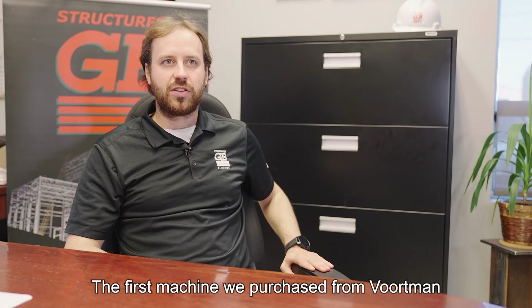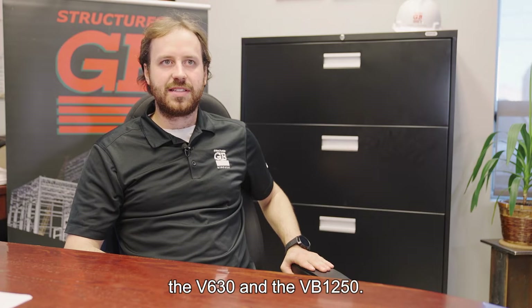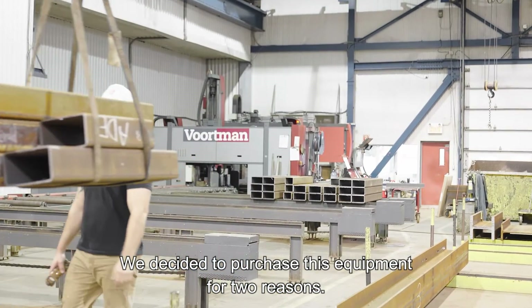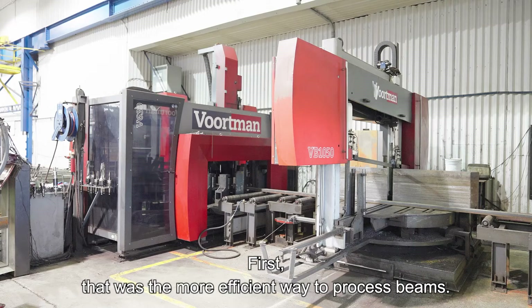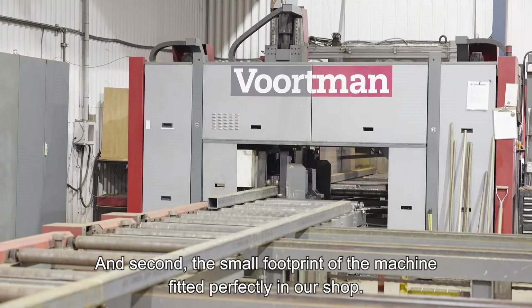The first machines we purchased from Vortman were a combination saw and drill line — the V630 and the VB1250. We decided to purchase this equipment for two reasons: first, it was the most efficient way to process beams, and second, the small footprint of the machine fitted perfectly in our shop.